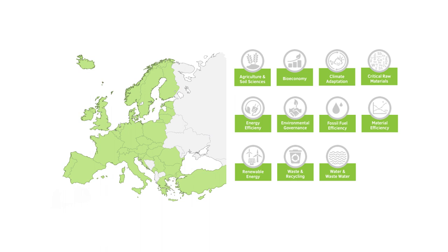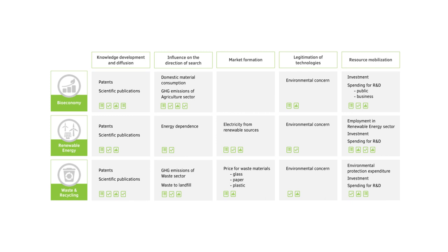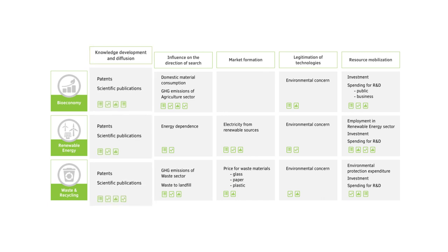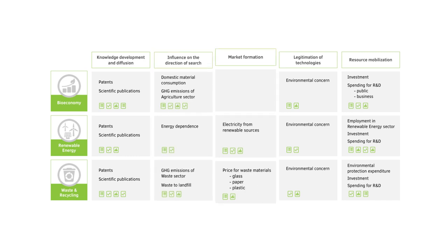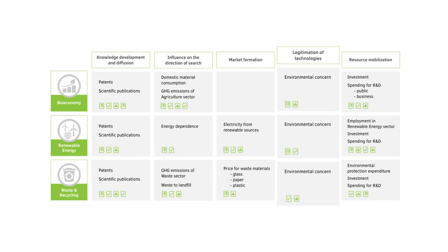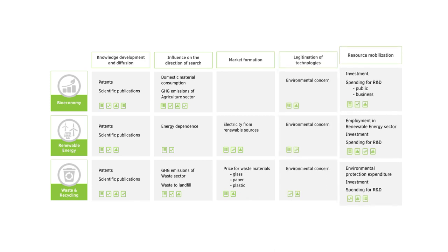For each innovation system, the scoreboard lists selected indicators. Together, they give an overview on the current status quo and on past developments of the innovation systems of each country. The indicators of each innovation system are grouped under aspects such as knowledge development and diffusion, influence on the direction of search, market formation, legitimation of technologies and resource mobilization.